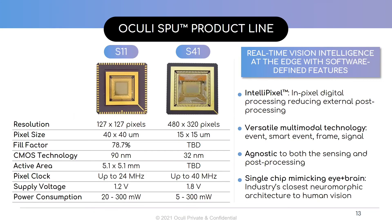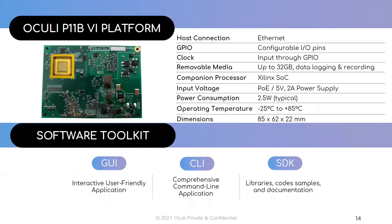The SPU comes in various forms. We have the S11 and S41, both offering similar advanced features and capabilities. We have the Akali SPU S11 fitted on the VIP 11B platform, which is designed to enable you to evaluate the first in the family of Sensing and Processing Units. It is equipped with all the necessary firmware and software so that you can be up and running quickly. We have also developed an interactive user-friendly application to help you interact with the SPU, as well as a comprehensive command line application and libraries, code samples, and documentation that will help you use the SPU in your artificial vision applications.